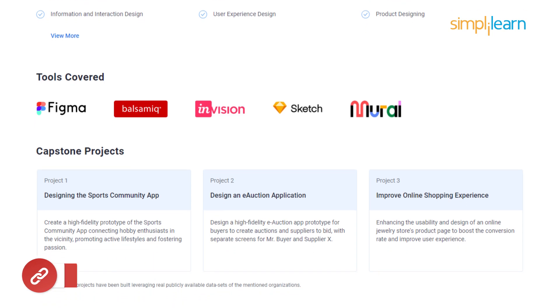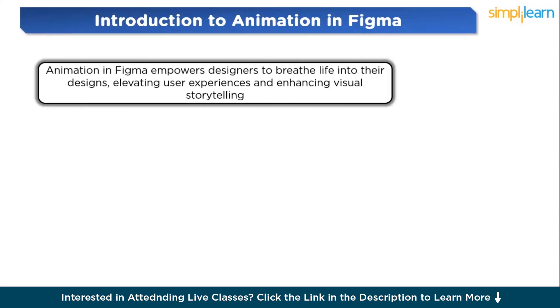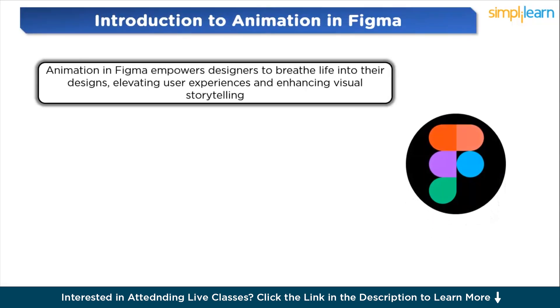Let's start with an introduction to animation in Figma. Animation in Figma empowers designers to breathe life into their designs, elevating user experiences and enhancing visual storytelling. With intuitive tools and a seamless interface, Figma enables designers to create captivating animations directly within their design projects — from subtle transitions to complex interactions.